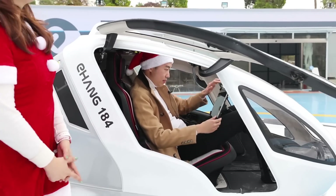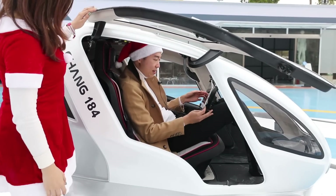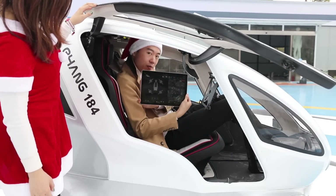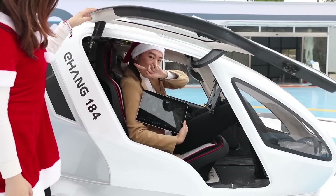I'll just show you what the pad looks like when you take it off. This is the surface pad, and this is pretty much showing the same thing on the big screen in the research center.